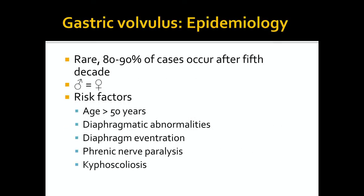Gastric volvulus is a rare entity occurring mainly later in life, with 80-90% of cases occurring after the fifth decade. The incidence is equal amongst males and females. Risk factors include age greater than 50 years, diaphragmatic abnormalities, diaphragm eventration, phrenic nerve paralysis, and kyphoscoliosis.